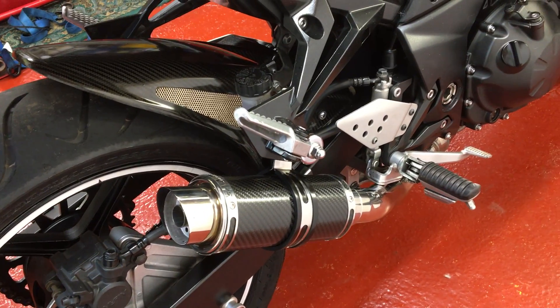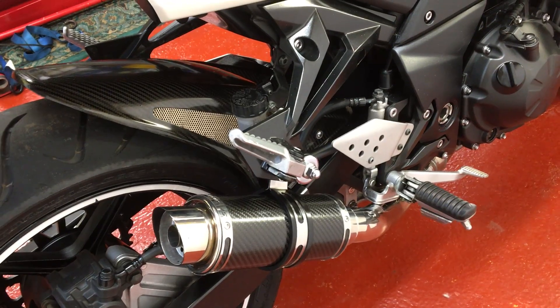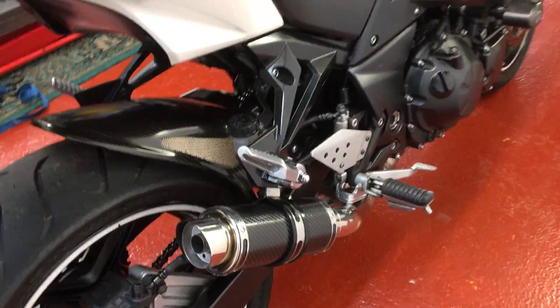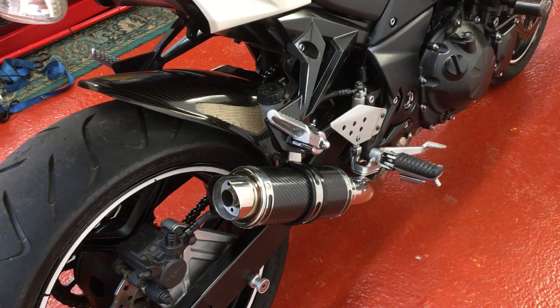I've got the SP Engineering race can on the back — quite a small one so it's neat and tidy — and a rear hugger in carbon. I have got the original exhaust pipes for this bike as well, and they're included in the sale.